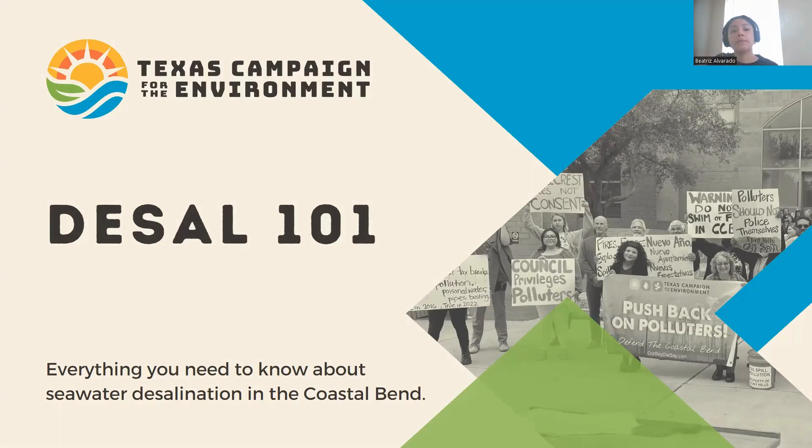My name is Beatriz, I'm the water organizer for Texas Campaign for the Environment. Today we're going to talk about basically everything you need to know about desalination in the Coastal Bend. The information we chose to include in this orientation challenges the notion that desalination is the best solution to ensure that residents don't run out of water as droughts worsen due to climate change.